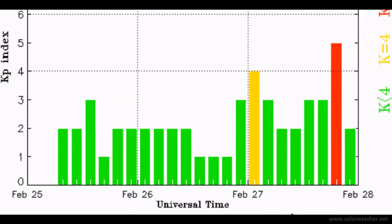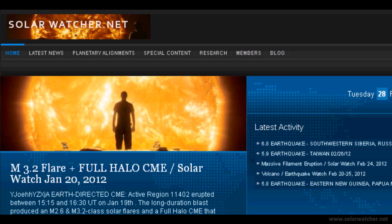And that's my SolarWatch for the 28th of February 2012. For more information please visit my website at solarwatcher.net. Thanks for watching.